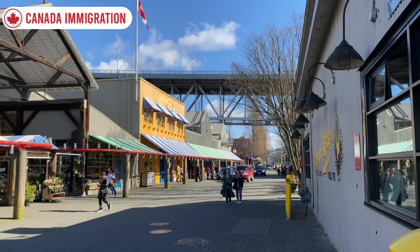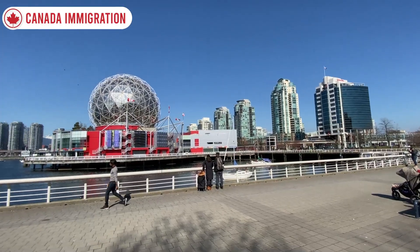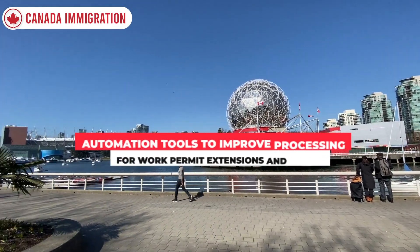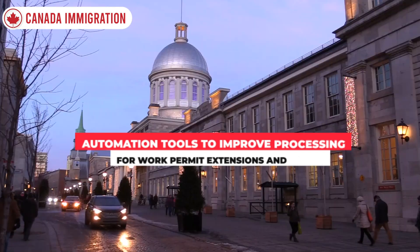Hello everyone. Welcome back to our channel, Canada Immigration. We hope you're doing great. In this episode, we'll talk about automation tools to improve processing for work permit extensions and PGWPs.